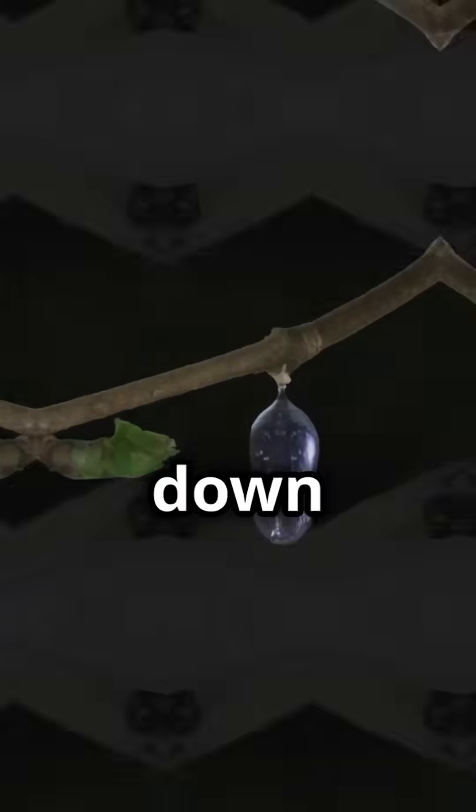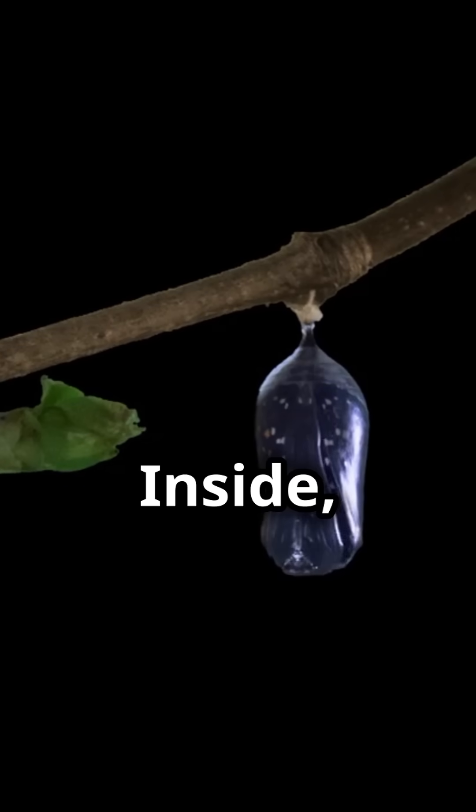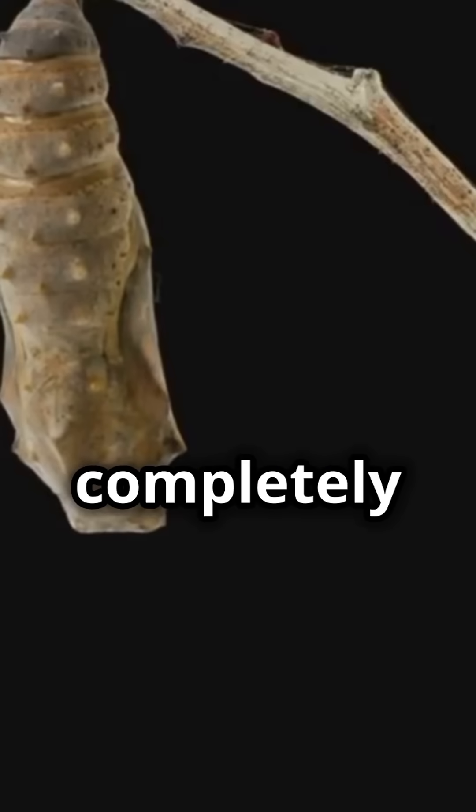Next, the caterpillar hangs upside down and forms a chrysalis. Inside, magic happens. It's transforming into something completely different.